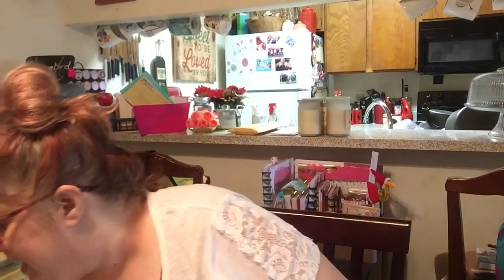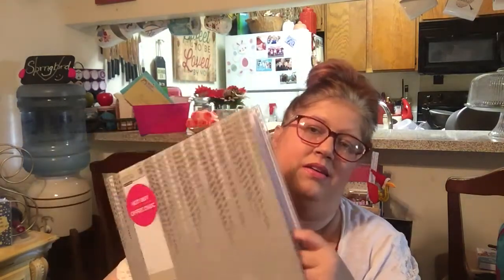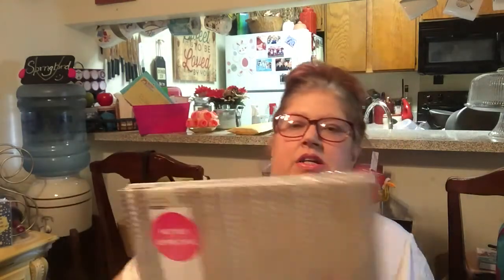The last couple of things I got — these were $5 a piece. They're the scrapbook album, 30 pages. They were regularly $19.99, they were on sale for $5. Open them up, they look like this with the big pages. And I got these to put stickers in. So I got two.